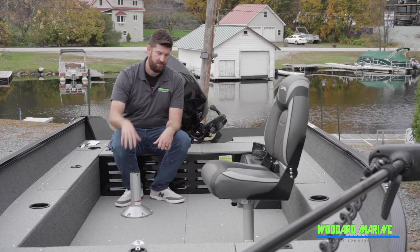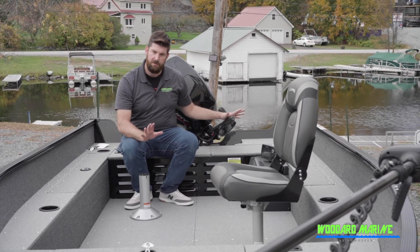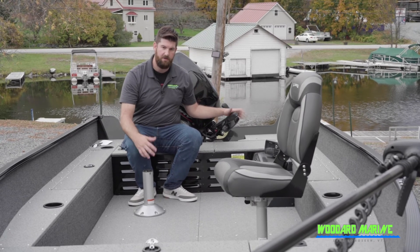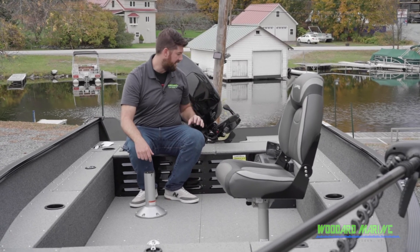Comparing this to the side console, you're going to have less weight, so this boat should go a little bit faster than its competitive side console cousin. With less weight in the boat, you might be able to get to the fishing hole a little bit faster.